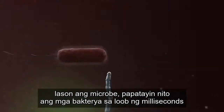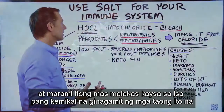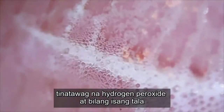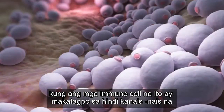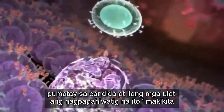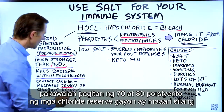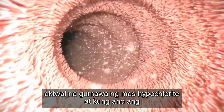Hypochlorite bleach is a broad-spectrum microbicide that basically poisons the microbe. It'll kill bacteria within milliseconds, and it's much stronger than another chemical these immune cells use called hydrogen peroxide. If these immune cells run into the unfriendly form of candida, they'll start dumping a lot of hypochlorite into the system, releasing between 70 and 80% of the chloride reserve to make more hypochlorite.